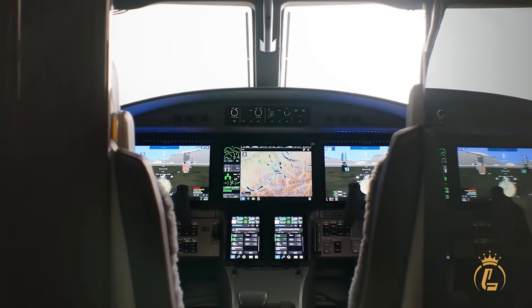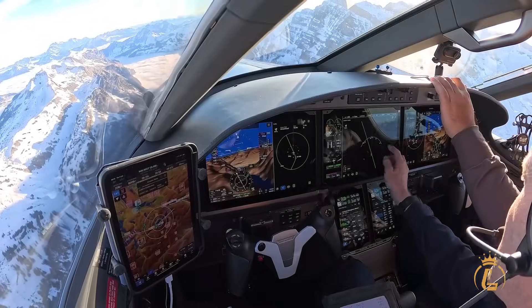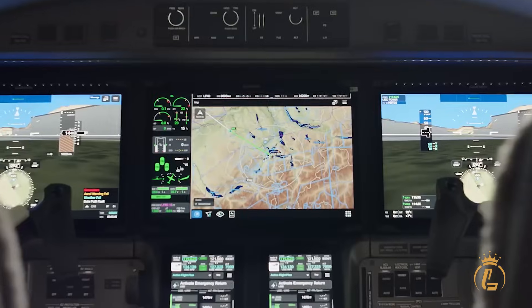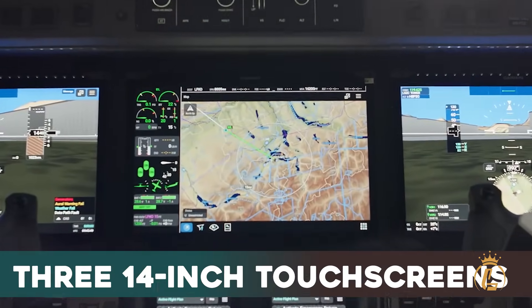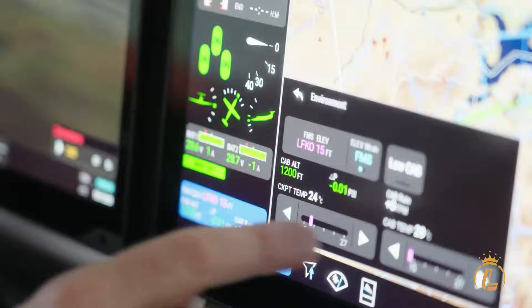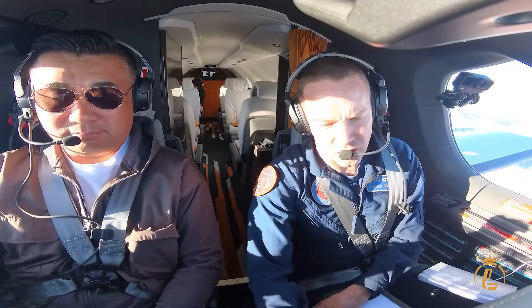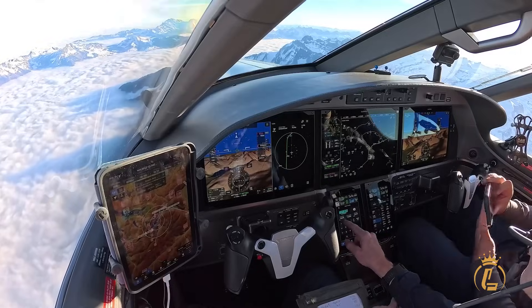Step into the PC-12 Pro cockpit and you're witnessing aviation history. The world's first certified Garmin G3000 Prime system. Three massive 14-inch touchscreens dominate your field of vision, each one responding to 10 simultaneous touch inputs. This means both pilots can work the same display during critical moments.